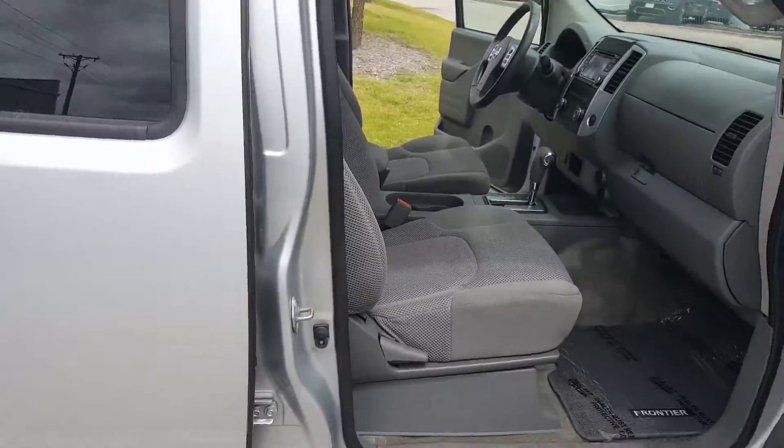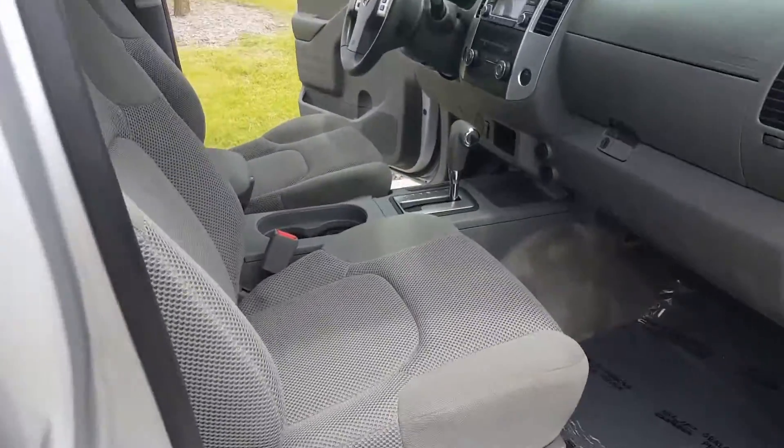Absolutely no damage at all. I haven't even seen a scratch on this bad boy. It does have a clean Carfax.